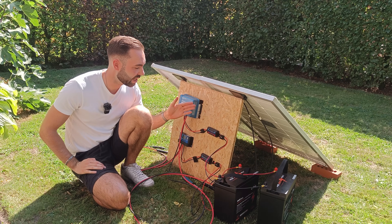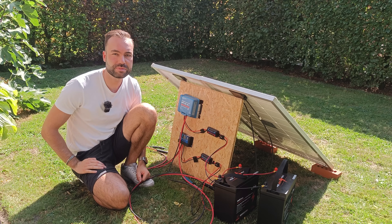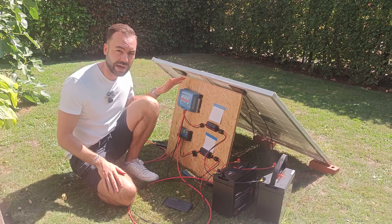Let's come back when one of the energy meters says 100Wh. The test is finished and we got a clear winner. Unsurprisingly, it was the MPPT.